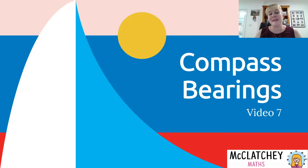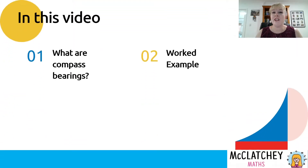Hi, welcome back to McClutchie Maths. My name is Natalie McClutchie and today we are continuing our Pythagoras and trigonometry series by looking at compass bearings. This video is aimed at students in grades 9 and above. We're going to find out firstly what compass bearings are and then get straight into a worked example. More worked examples will come in future videos when we look at complex problems combining compass bearings with true bearings and trigonometry.